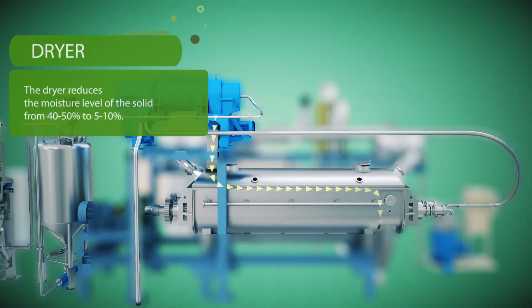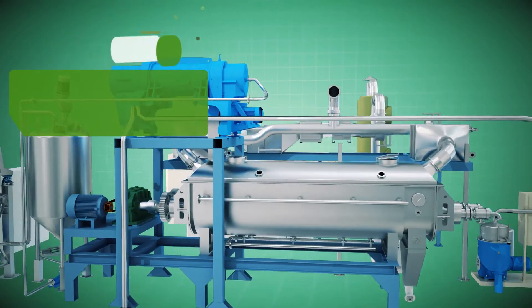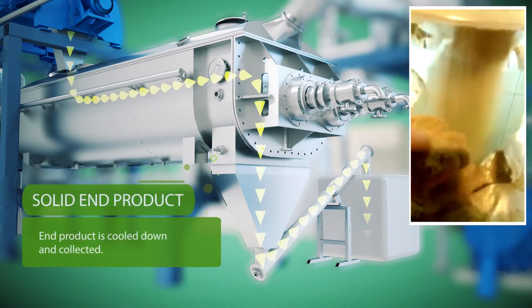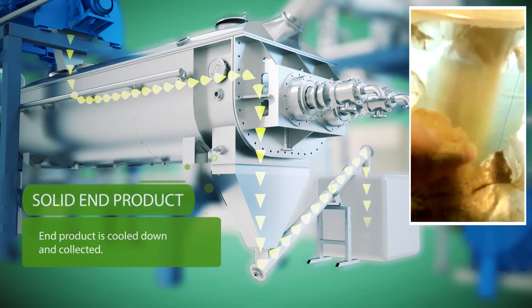The dryer reduces the moisture level of the solid from 40-50% to 5-10%. The solid end product is then cooled down, collected, and is ready for further use.